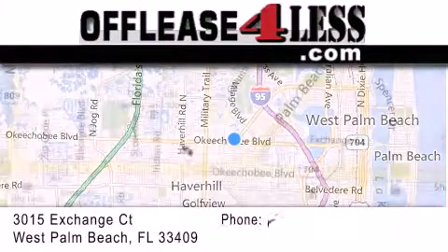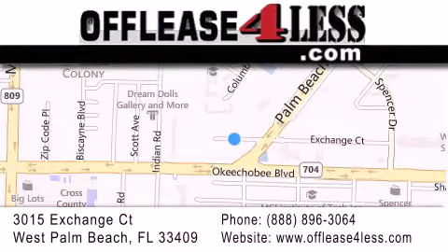If you have any questions, please visit our website, give us a call, or stop by our dealership located at 3015 Exchange Court in West Palm Beach.